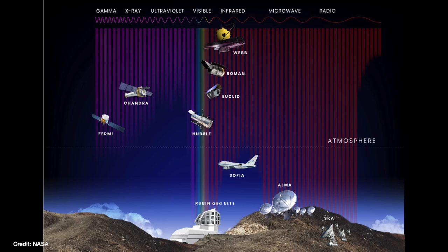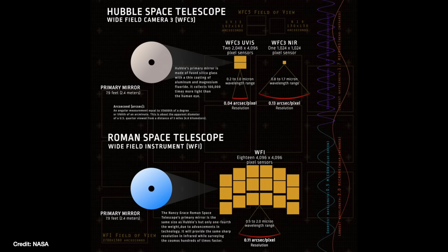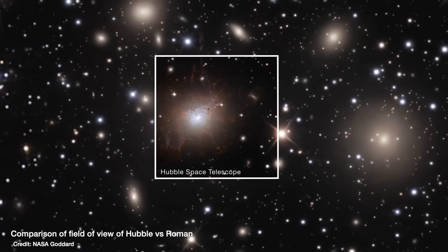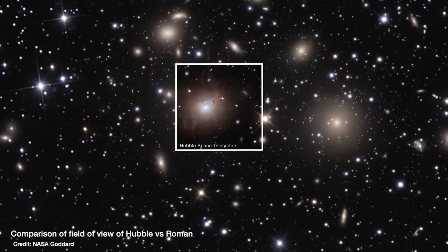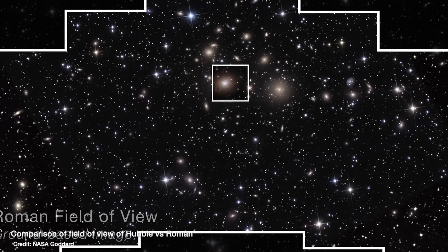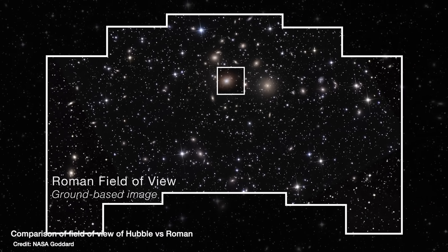Roman is a similar wavelength range to Hubble, focusing on red and near-infrared light, and its mirror is even the same size as Hubble's. But Roman has been designed to look at a much bigger area of sky in a single observation — its field of view is a hundred times bigger than Hubble's. So the images we'll get from Roman will be a hundred times bigger than Hubble's, and yet they'll have the same amount of detail, which is why astronomers are so excited for this telescope launching in 2026.